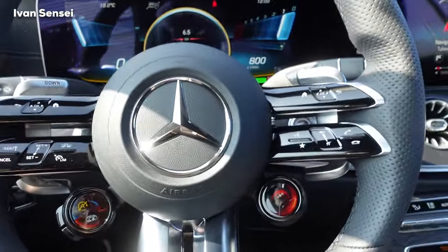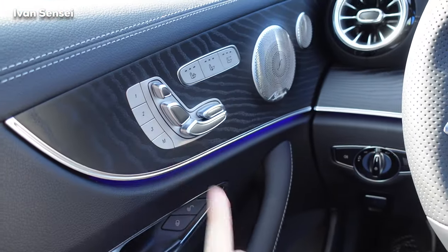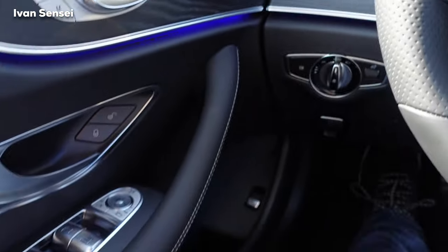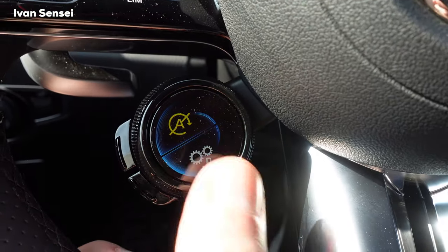Let's put this back into Comfort so it's quieter. We have electric seats as I showed you, and the Burmester surround sound system with Napa leather. You can change the exhaust mode by pressing on the display.